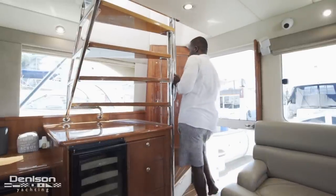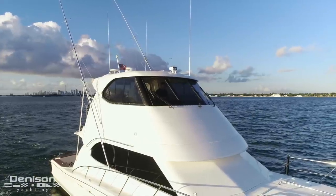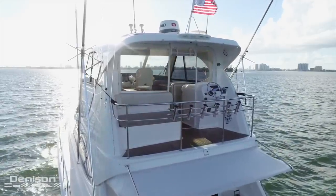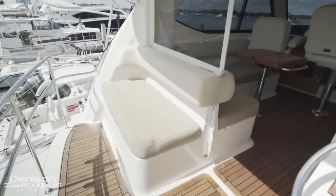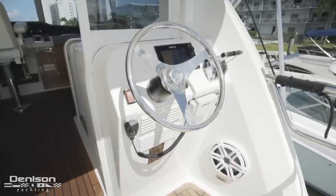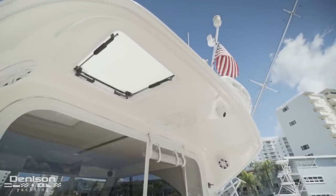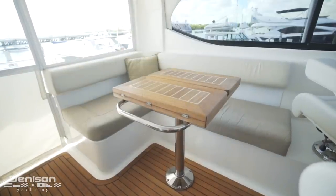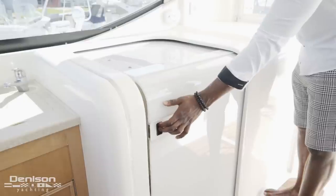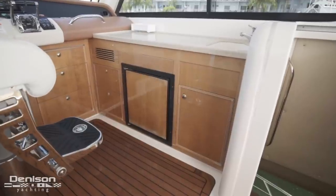Let's jump back into the salon and take the stairwell up to the flybridge. We're going to start our breakdown of the flybridge all the way aft. Here on the outside of the isinglass enclosure, to port is a rear-facing bench seat, and to starboard is your aft docking station, your bow thruster, and your SIMRAD display. Back here, you have shade provided by the molded hardtop. Stepping into the flybridge, to port is an L-shaped settee wrapping around an expandable T-table. Adjacent of the settee is your sliding door, which gives you privacy from your guests down below. Forward of this is your wet bar with a sink and refrigerator.